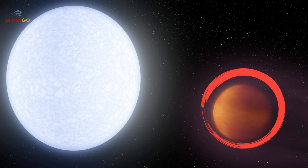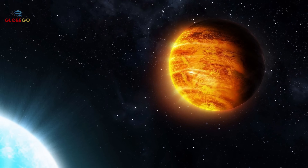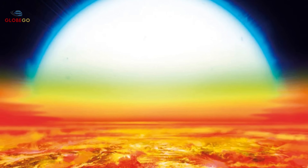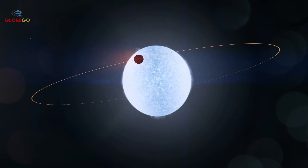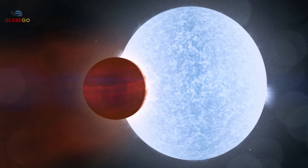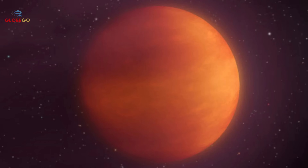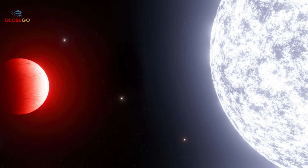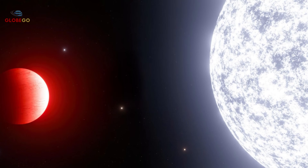KELT-9b is an extreme world so hot and large that astronomers debated if it was a planet or a star. This gas giant reaches temperatures over 7,800 degrees Fahrenheit — hotter than most stars in our galaxy. Its intense heat causes the atmosphere to boil away, with outer layers slowly evaporating into space. KELT-9b also orbits a rapidly rotating star, adding gravitational stress that destabilizes it further. NASA's Transiting Exoplanet Survey Satellite confirmed its existence, challenging current ideas about how planets form and survive. KELT-9b shows the universe can create objects pushing the limits of physics.